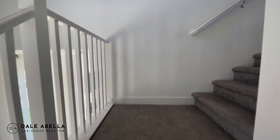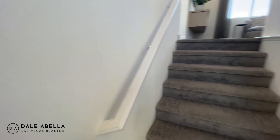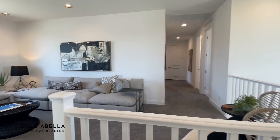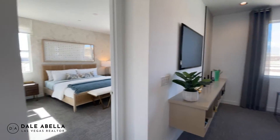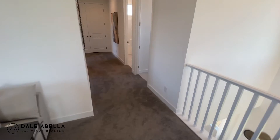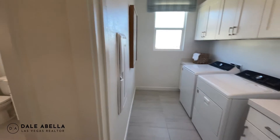Let's check out upstairs. There are stair rails here — I believe the standard option is the pony wall. As soon as you walk up you have the loft and a hallway to the guest rooms, and the primary bedroom is to the left. You'll definitely notice the difference with nine-foot ceilings upstairs — it feels a lot more spacious. To the right is the laundry room with upgraded cabinets.